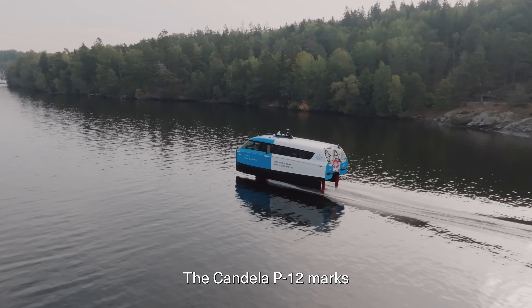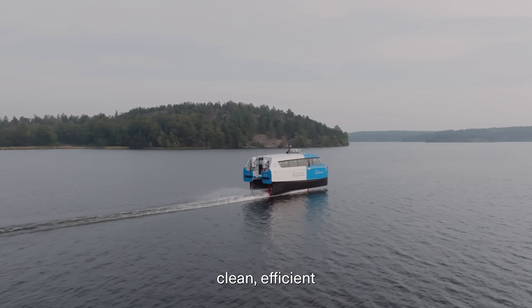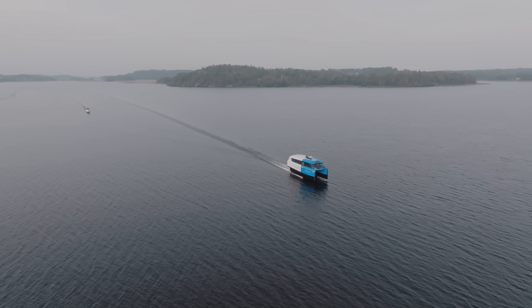The Candela P12 marks a turning point — a future where our waterways once again become the veins of Stockholm's life, offering a clean, efficient and sustainable way to connect people between the city's islands. The journey starts here.